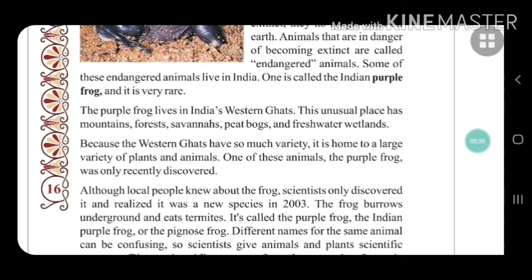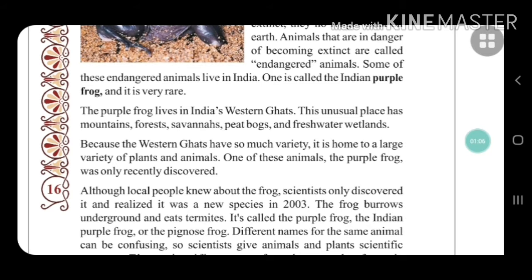The purple frog lives in India's Western Ghats. This unusual place has mountain forests, savannahs, peat bogs, and freshwater wetlands. The Western Ghats have so much variety — it is home to a large variety of plants and animals, and insects. The purple frog was recently discovered by scientists.